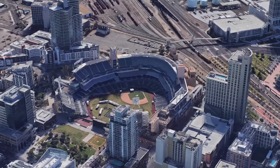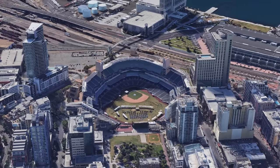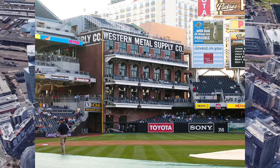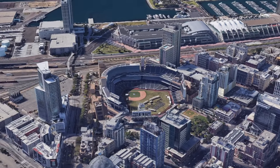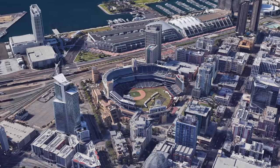Petco is a modern retro ballpark, but to me it kind of seems much like a hotel, especially with the sterile buildings outside of the park. I like how they integrated the Western Metal Supply building, which was slated for demolition had the park not been built in 2004. However, I'm not a big fan of the large concrete light towers which feature luxury suites — they just look clunky and out of place. Still a good ballpark.